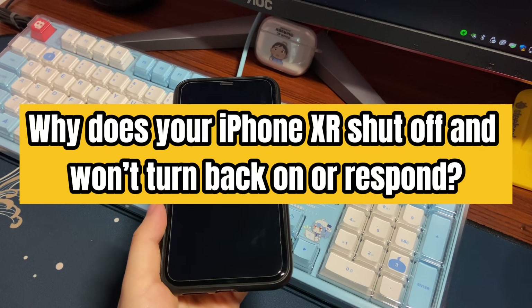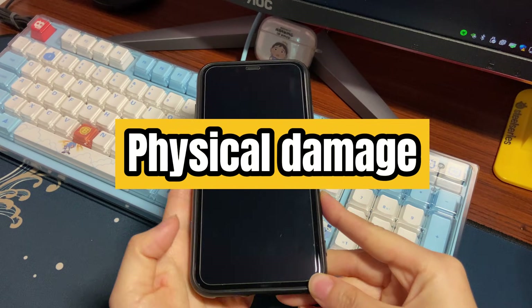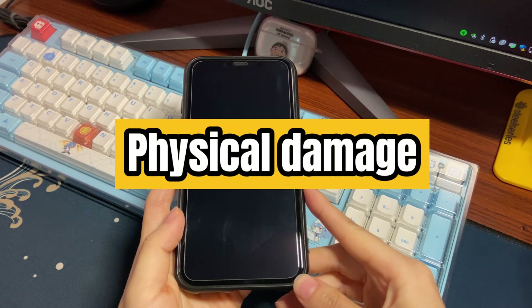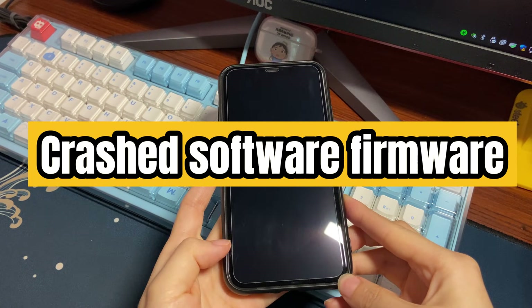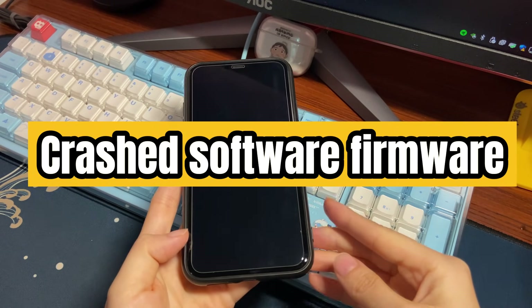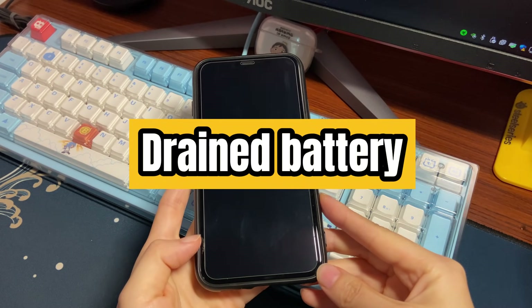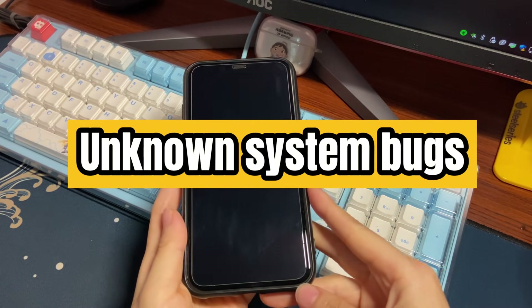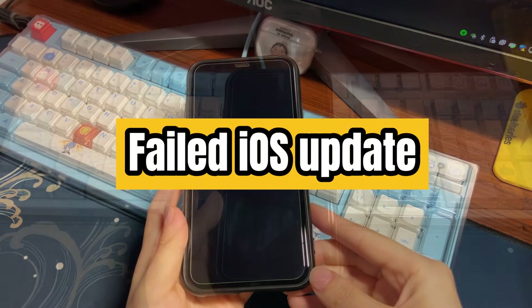Why does your iPhone XR shut off and won't turn back on or respond? First, check if there's any physical damage on the surface of your iPhone XR. Try to remind yourself if you have ever replaced the screen, dropped it into water, or broken the device on the floor. If your iPhone XR is in good condition hardware-wise, the black screen issue should be related to crashed software or firmware. A battery running out of power is also one of the most obvious reasons. There are also other bugs or mistakes like unknown system bugs, malware attacks, or failed software updates.